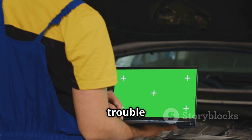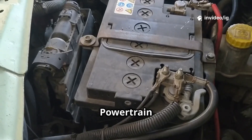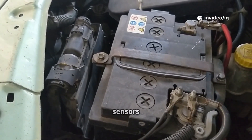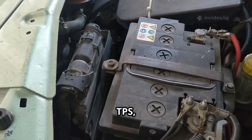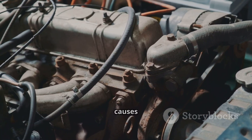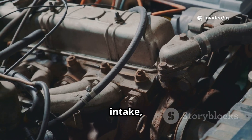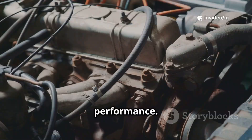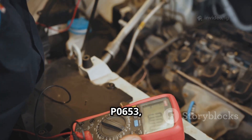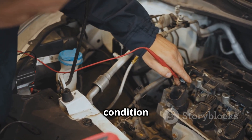The P0653 trouble code stands for Sensor Reference Voltage A Circuit High. Your powertrain control module, PCM, sends a 5V reference signal to key sensors like the MAP sensor, TPS, and fuel pressure sensor. If this voltage exceeds the expected range, it causes inaccurate sensor data, affecting fuel injection, air intake, and overall engine performance. When the PCM detects a voltage higher than 5V, it triggers P0653, meaning something is causing an over-voltage condition in the circuit.